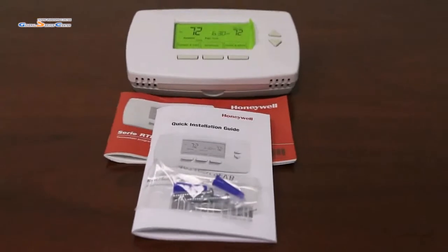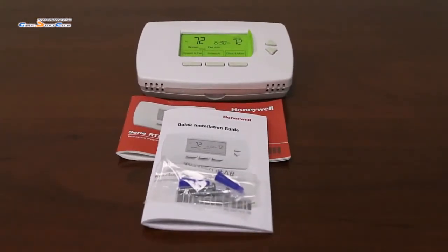When purchased, it includes the thermostat, an instruction manual, an installation guide, and mounting hardware.